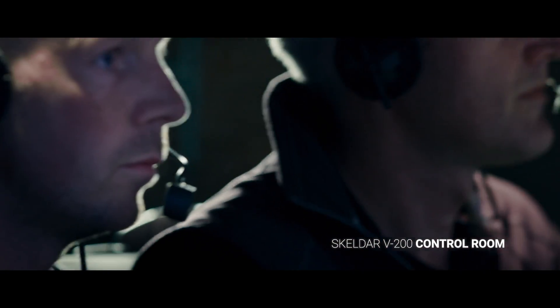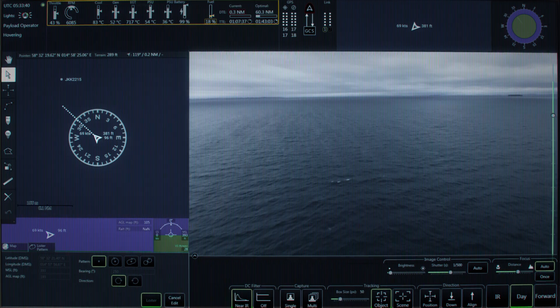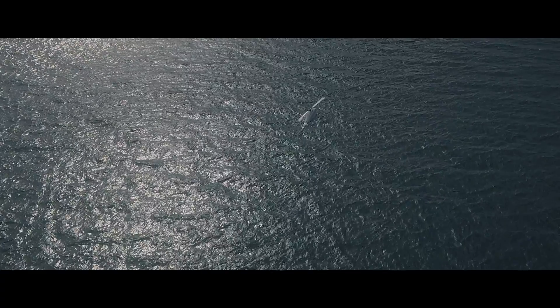These threats range from theft of cargo to attacks, kidnapping or murder of crew or passengers. Constantly on the prowl for their next victim, criminals often use sophisticated means. It is vital that you have the right assets in place at the right time.